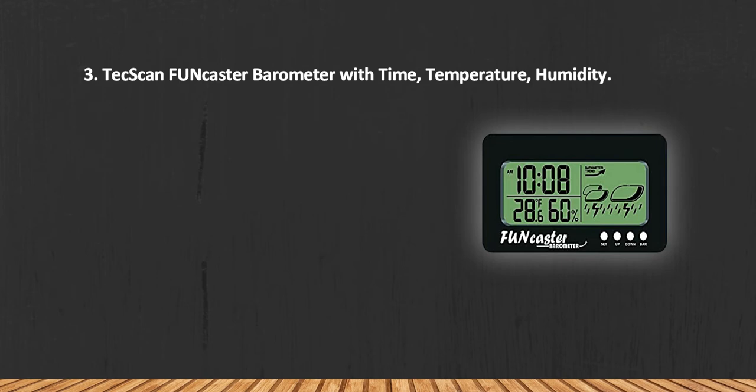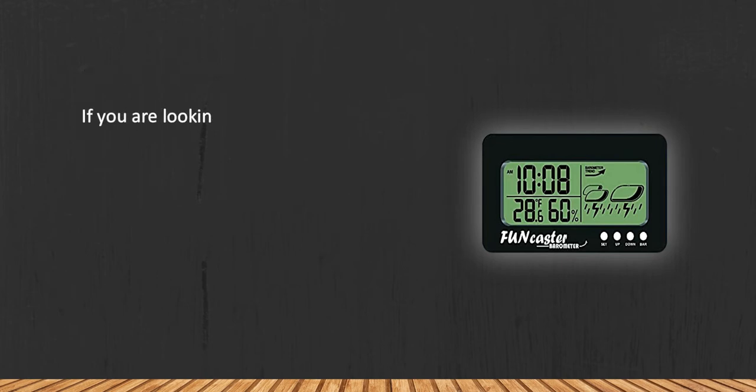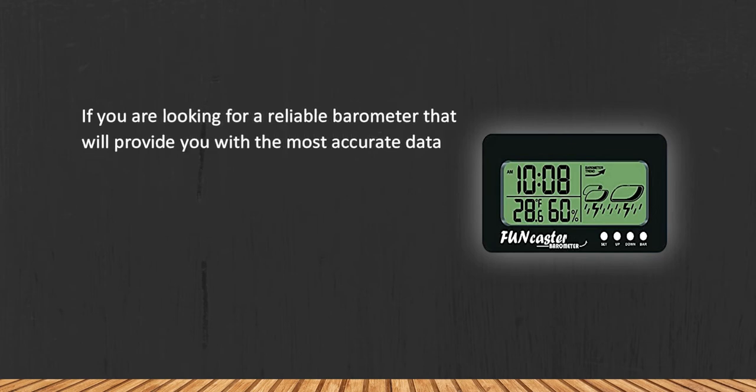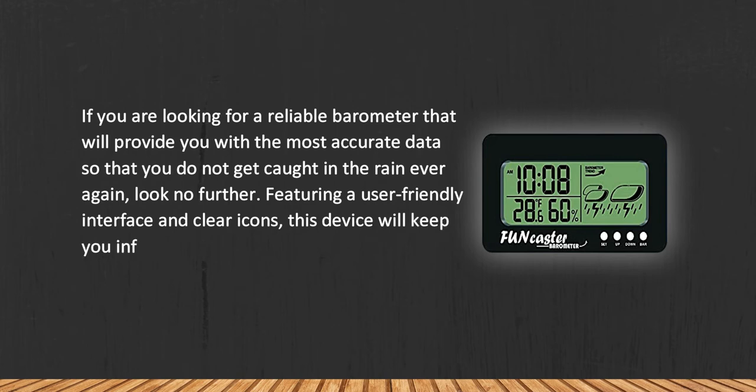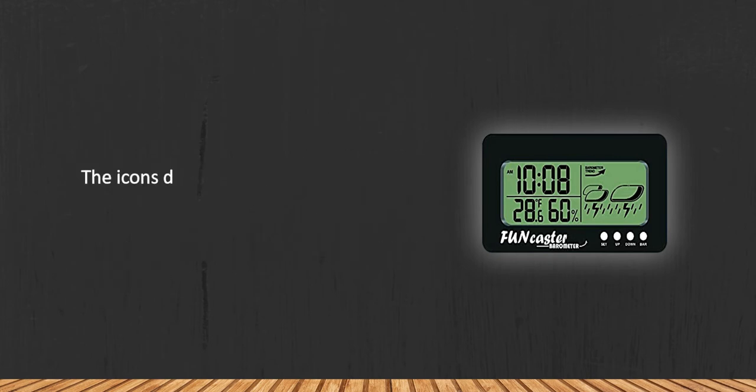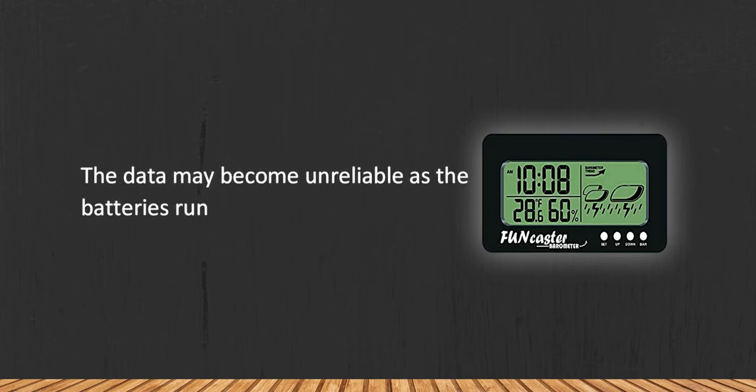At number three: the Tech Scan barometer with time, temperature, and humidity. If you are looking for a reliable barometer that will provide you with the most accurate data so that you do not get caught in the rain ever again, look no further. Featuring a user-friendly interface and clear icons, this device will keep you informed about the slightest air pressure deviations. The icons depicting the weather conditions are quite easy to read.